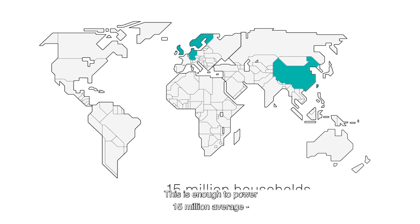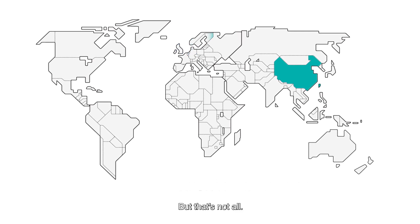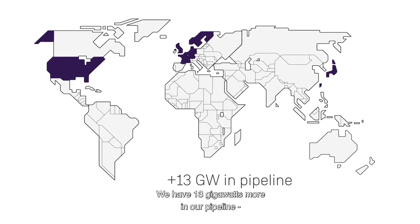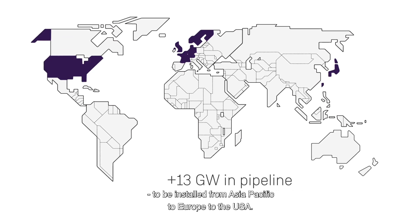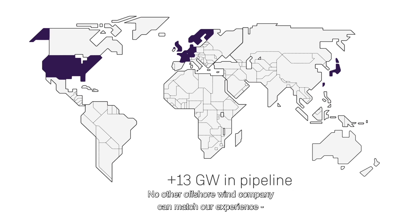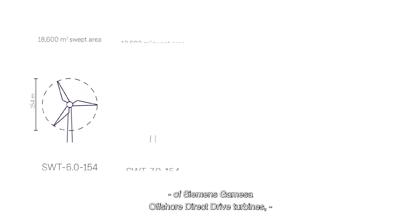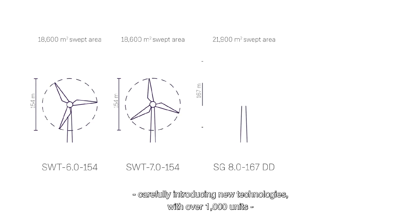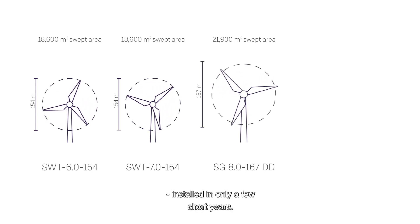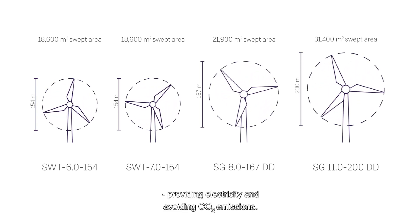This is enough to power 15 million average European households every year. But that's not all. We have 13 gigawatt more in our pipeline to be installed from Asia-Pacific to Europe to the USA. No other offshore wind company can match our experience and performance. Step by step, we've launched several generations of Siemens Gamesa offshore direct drive turbines, carefully introducing new technologies, with over 1,000 units installed in only a few short years. They're working for our customers, providing electricity and avoiding carbon dioxide emissions.